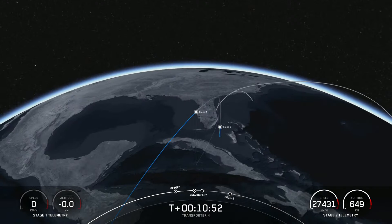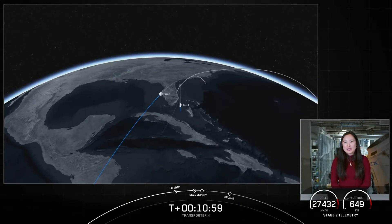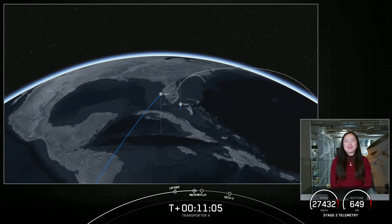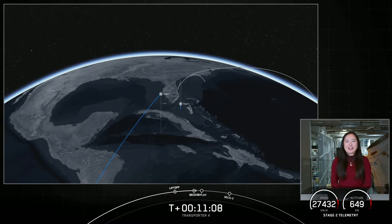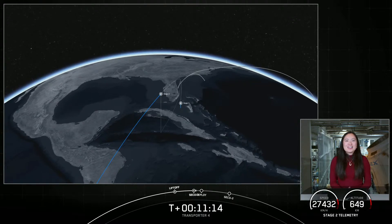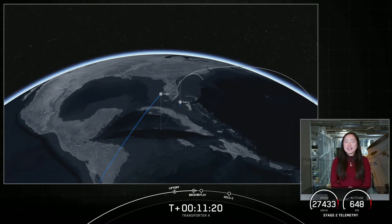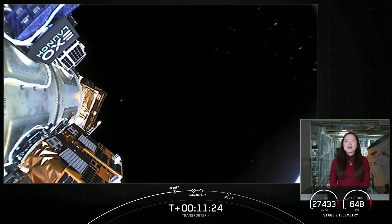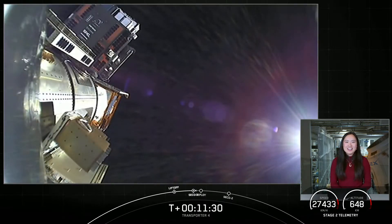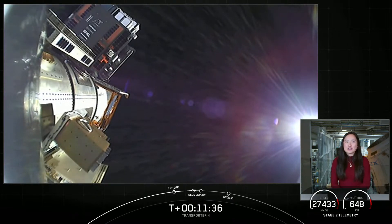Coming up in about five minutes, we are expecting the start of the deployment sequence. There will be 20 deployments of 40 spacecraft, which will occur over a 73-minute period of time. This includes CubeSats, Microsats, PicoSats, non-deploying hosted payloads, and an orbital transfer vehicle carrying spacecraft to be deployed at a later time. Due to the lack of ground station coverage at times, we expect only a handful of our deployments will be visible today. However, we do expect to have telemetry and audio confirmation over the nets when in range of ground stations. To see the full list of deployments for all 40 satellites, head over to SpaceX.com.